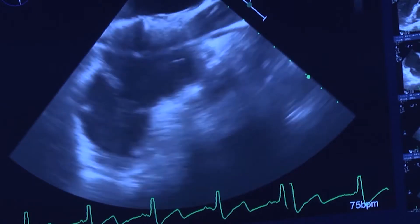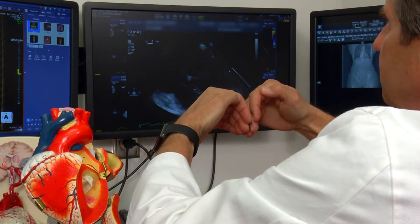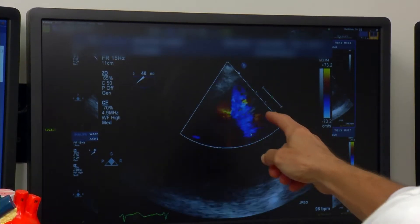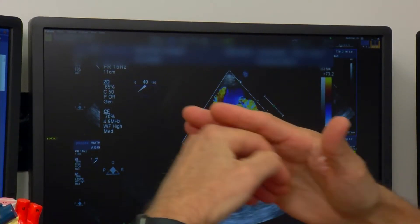I got winded and I knew that that was not normal for me. An echocardiogram revealed Susan's mitral valve was leaking and needed repair. Cardiac surgeon Douglas Murphy says a severe leak like Susan's can take its toll on the heart. That's blood leaking backwards at high velocity.